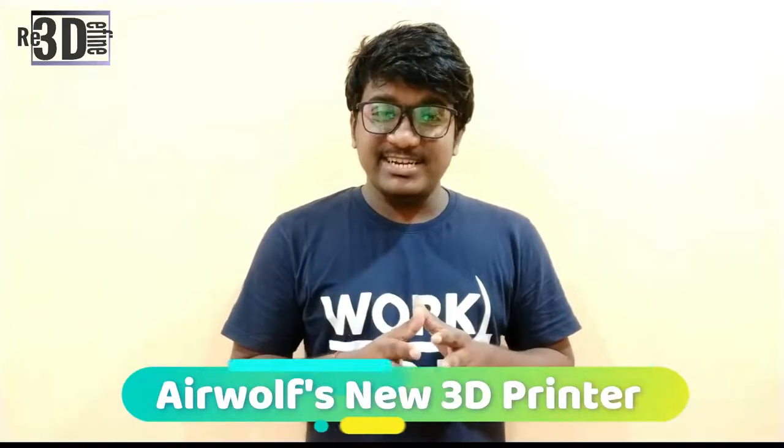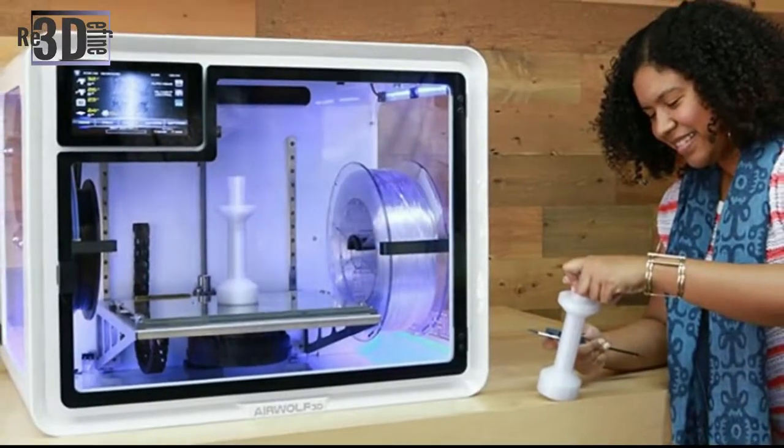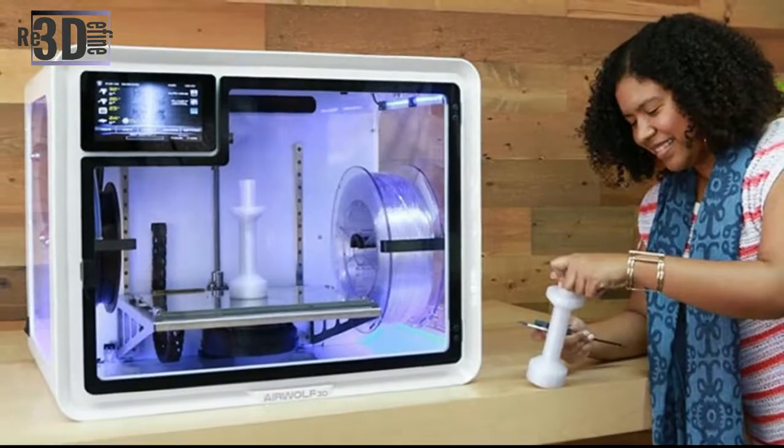Airways 3D has introduced its newest 3D printer, the Evo R. The system is the latest introduction to the Evo line of 3D printers, smaller than its predecessor, though still with a generous build volume. This new machine is targeted at education. The made-in-U.S. Evo R 3D printer is designed for safety and ease of use.